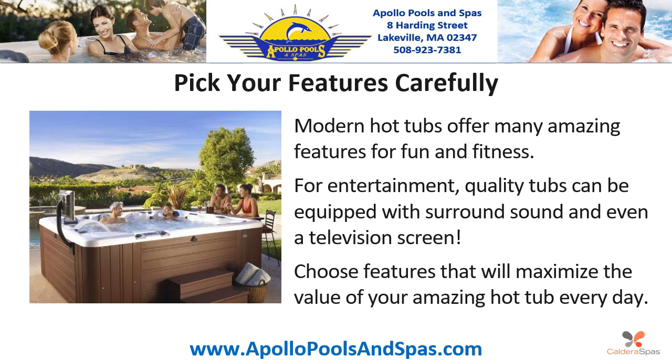Step three: Pick your features carefully. Modern hot tubs offer many amazing features for fun and fitness. For entertainment, quality tubs can be equipped with surround sound and even a television screen. Choose features that will maximize the value of your amazing hot tub every day.